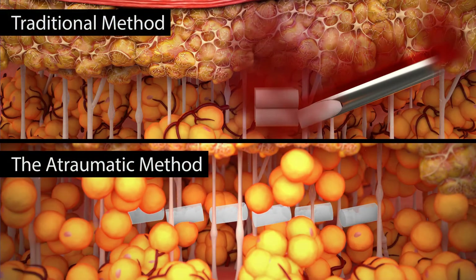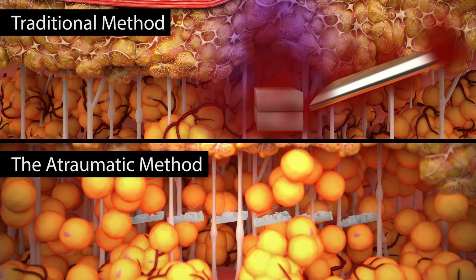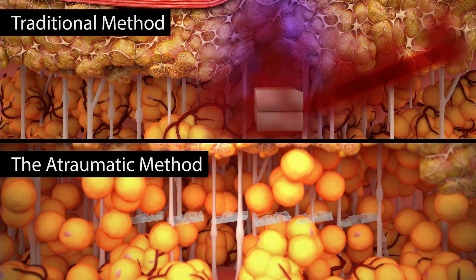Unlike the atraumatic method, traditional pelleting results in a hematoma forming a blood barrier for the macrophages, impeding their ability to break down and deliver hormone therapy.